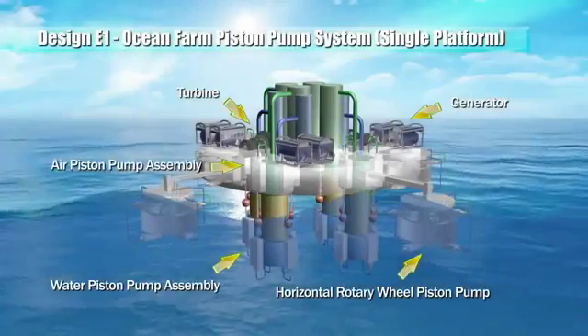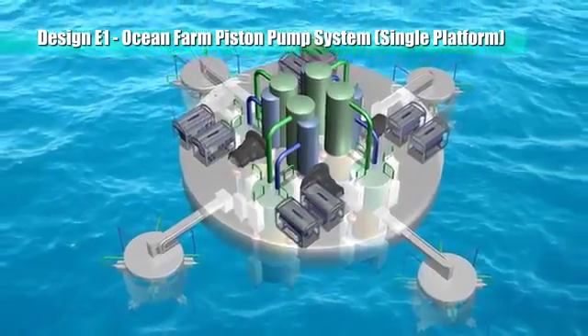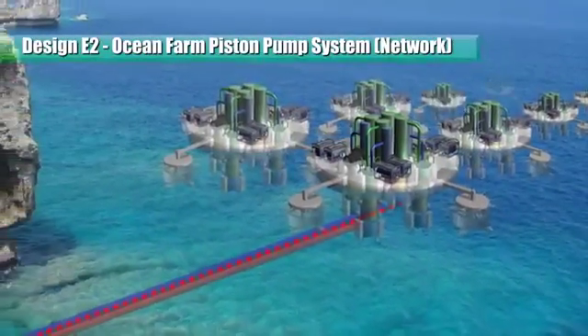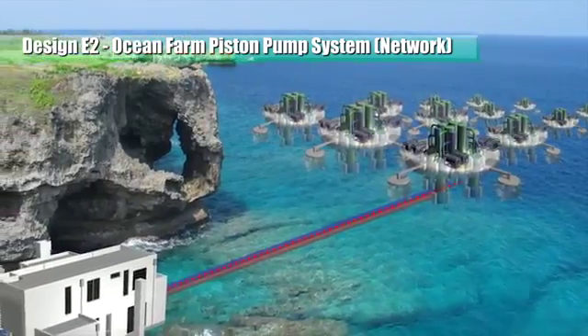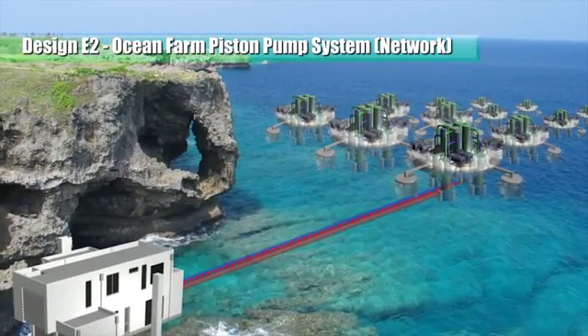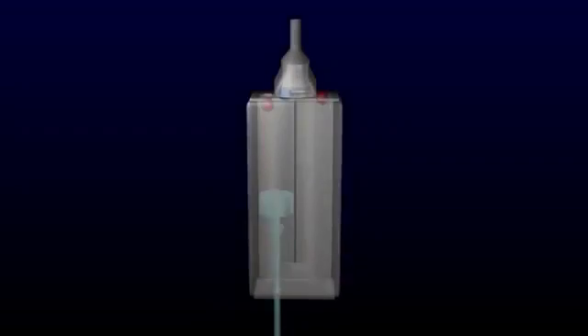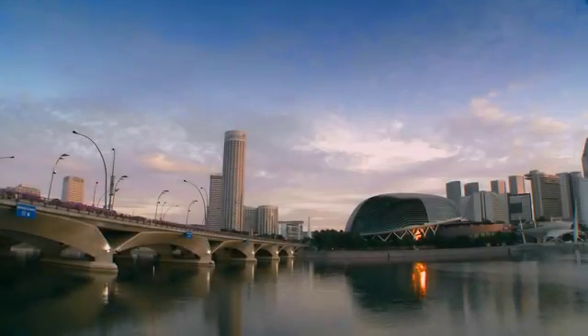A plurality of one or more of the above piston pump configurations can be connected in a network. An ocean farm system comprises a number of network combinations of the above devices — whether the same, mixed, or different configurations — being linked mechanically or electrically. This concept design is simple and unsophisticated, thus allowing us to harness huge unlimited renewable energy from our surroundings.